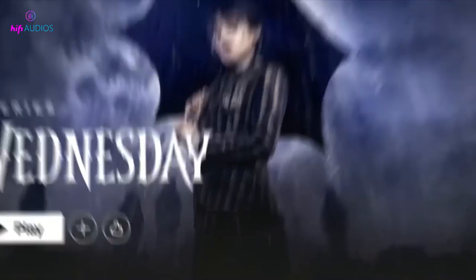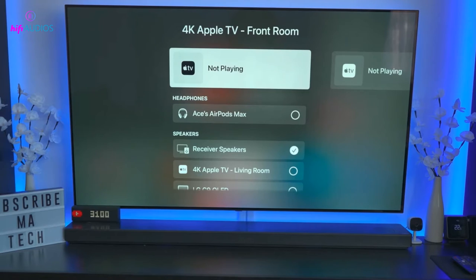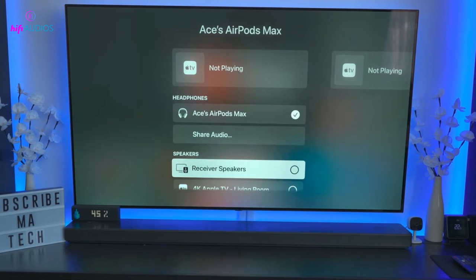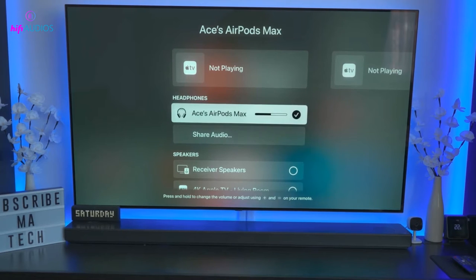To enable spatial audio on Netflix, you don't need to do anything special — it is enabled automatically when watching a compatible TV show or movie using stereo audio. However, if you want to adjust the level of the spatial audio effect, you can go to your account settings and select Audio and Subtitles. There you can choose between three options: off (no spatial audio), low (subtle effect), or high (strong effect).